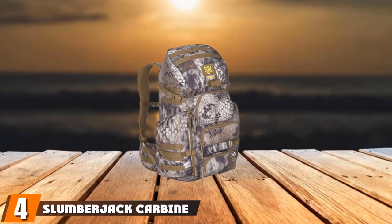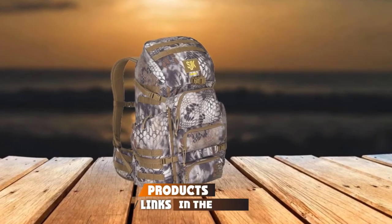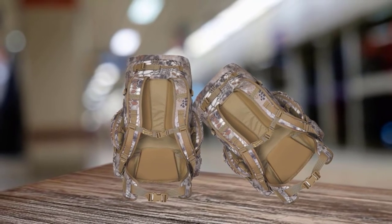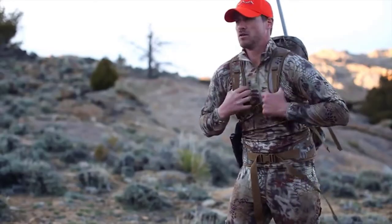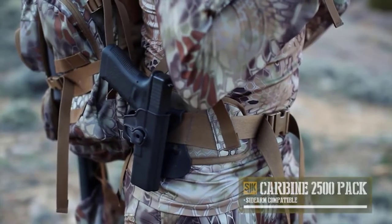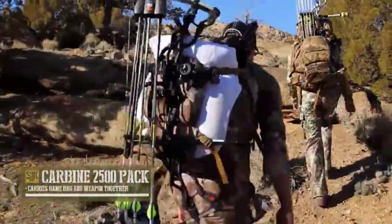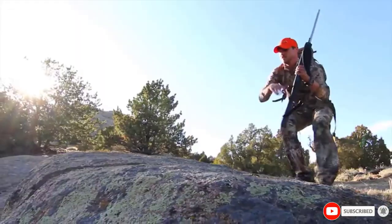Next at number four, we have the Slumberjack Carbine 2500 Backpack. Durability is one of its noticeable features, as it is made using 600 denier polyester material which ensures it lasts a long while. It features a versatile and stowable weapon carrying system ensuring your bow or rifle is easily transported. It also boasts of a compression system that doubles as a carrying system, and one unique feature is its built-in rifle rest which helps maintain stabilization for better accuracy when hunting. It also boasts of roomy twin pockets for storing essentials.